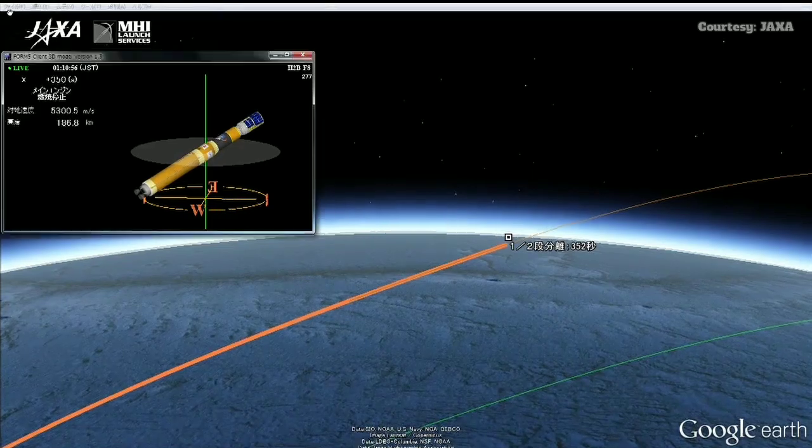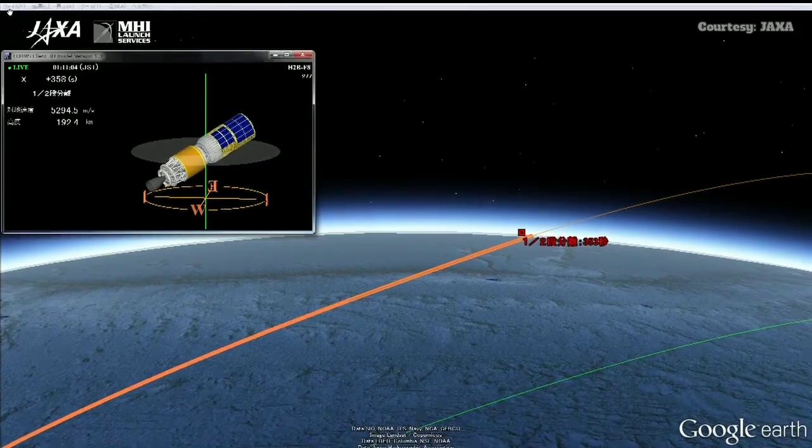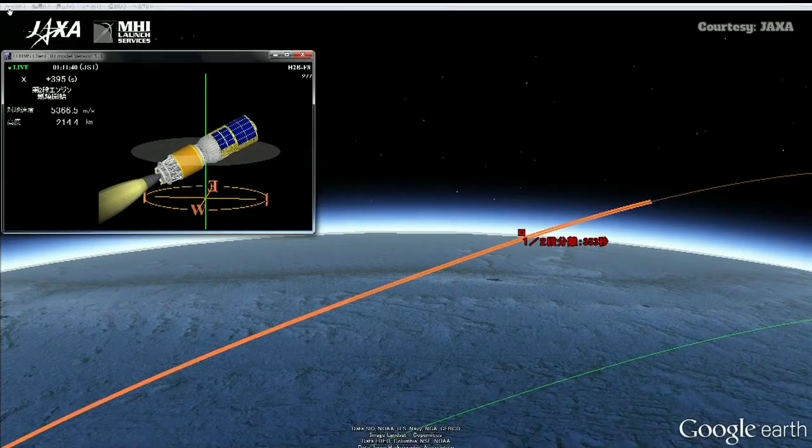Switching to animation right after the burnout of that first stage. We have confirmation that the first stage did successfully cut off. Second stage is burning now. This second stage will burn for well over eight minutes — eight minutes nineteen seconds.